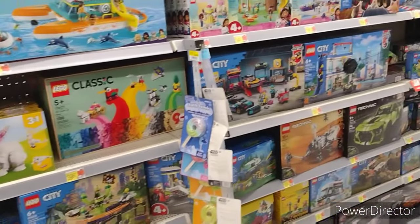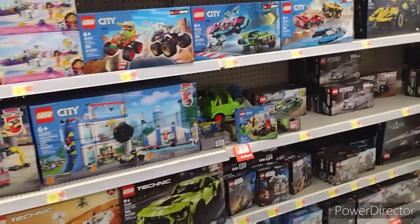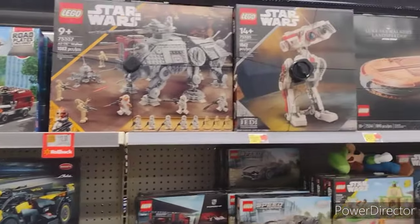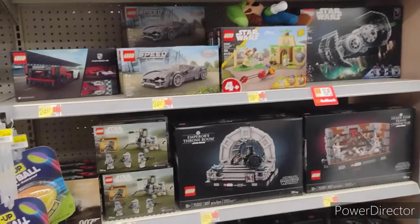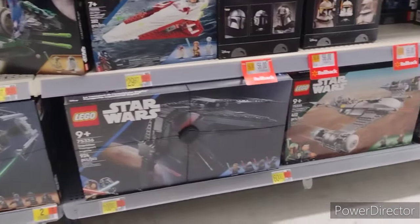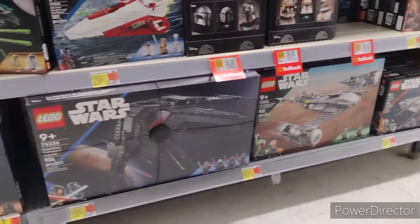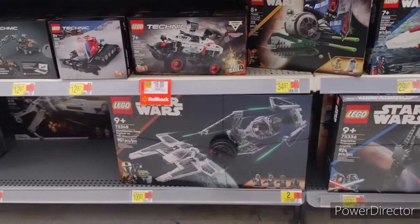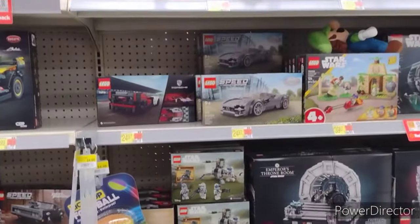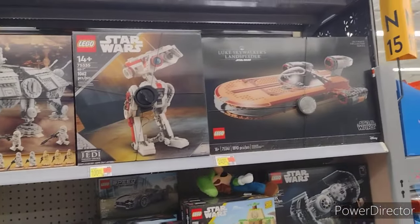Let's see if we can find the Star Wars section of Legos, because I noticed there are going on some clearances at some Walmarts. I bet that one I saw at my local one for $52 is probably the sale price, because I'm not even seeing it at this Walmart. So I might actually have to pick up a Lego set at my trash Walmart.